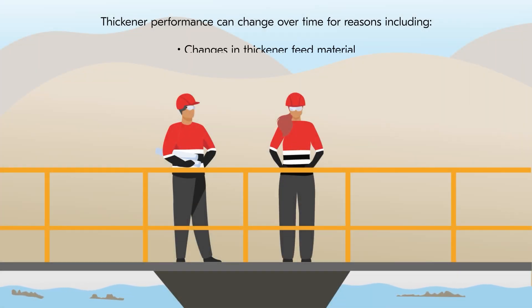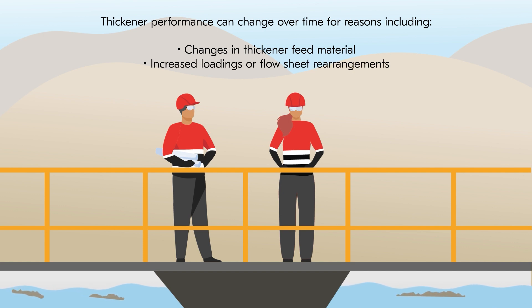Thickner performance can change over time for reasons including changes in thickener feed material, increased loadings or flow sheet rearrangements, and tighter environmental restrictions.